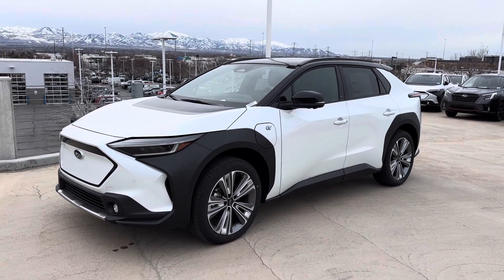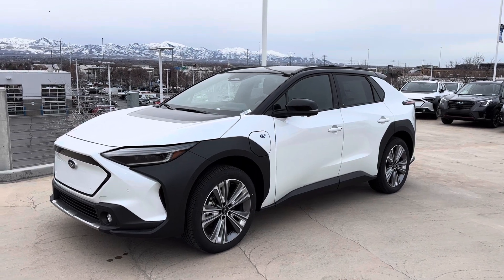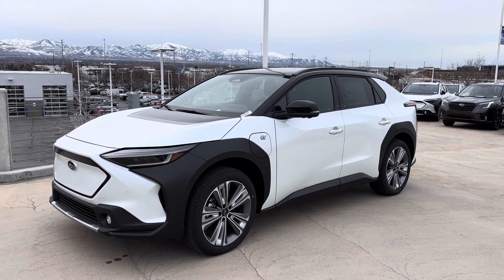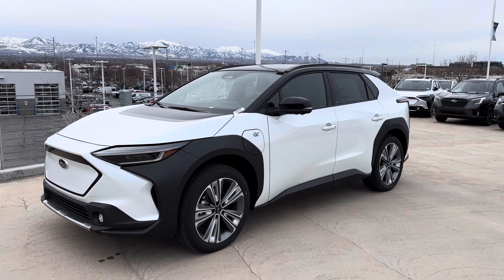Obviously we know there's a lot of EVs to choose from, but what we found in a lot of research and customer comments is that you're actually getting a Subaru that's electric rather than just an electric car. Very capable car off the road, over eight inches of ground clearance, legendary Subaru AWD.